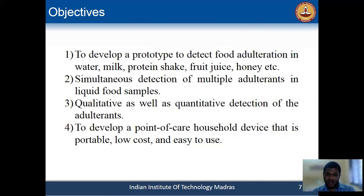Our main aim is to develop a point-of-care device which will be low cost, easy to use, and can be useful for every household person.